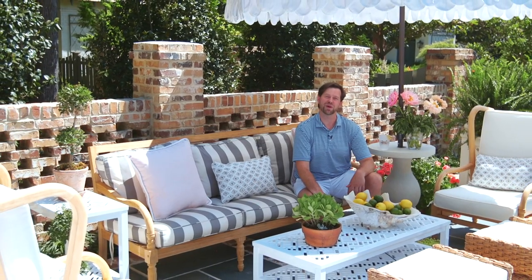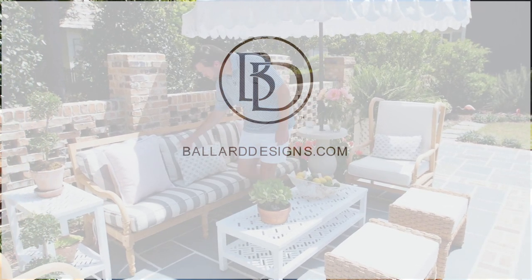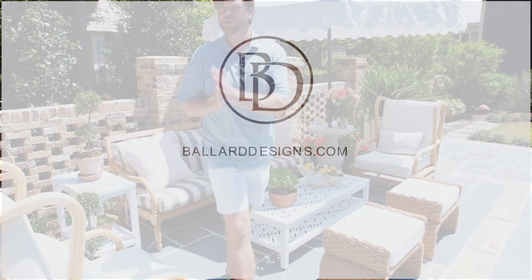It's all about that mix and that match and putting it together confidently to create your chic outdoor space. Watch my video series and subscribe to the Ballard Designs Channel.